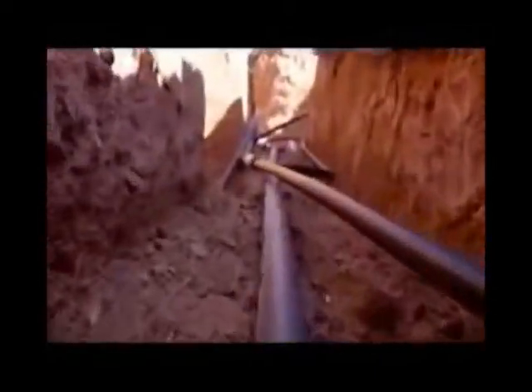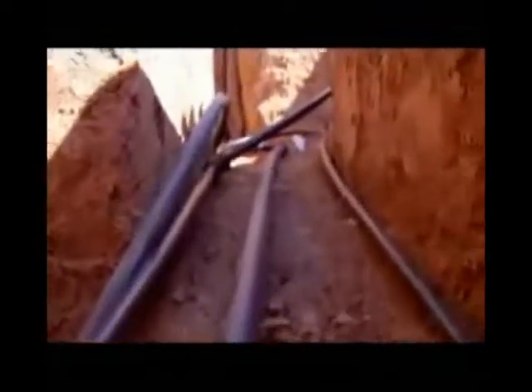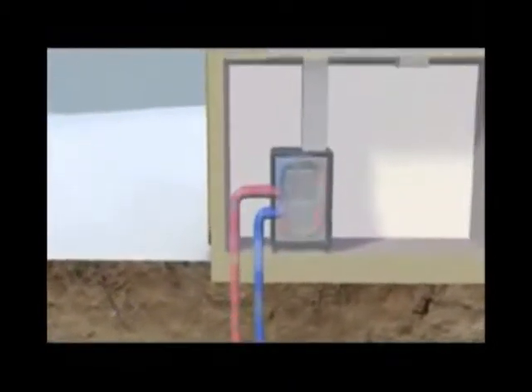Now, here's how it works. Bury a loop of pipes, called a heat exchanger, just below the surface and fill them with water or a water and antifreeze solution. During the winter months, the air is usually cooler than the temperature below ground. The solution circulates in a loop underground and absorbs the earth's heat. This heat is brought to the surface and transferred to a heat pump. The heat pump warms the air, and then your regular heating system warms the air some more to a comfortable temperature.